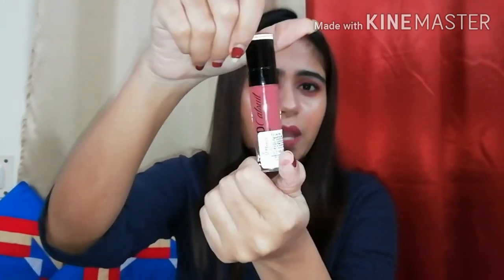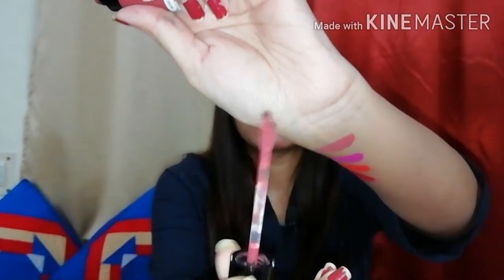Before jumping into swatches and the review, I must talk about the packaging, pricing, quality, and formula. The packaging looks like it comes in a glass-like plastic packaging with a black top. It has a wand-and-tube formula, and the wand is extremely flexible, so it's very easy to apply on your lips.